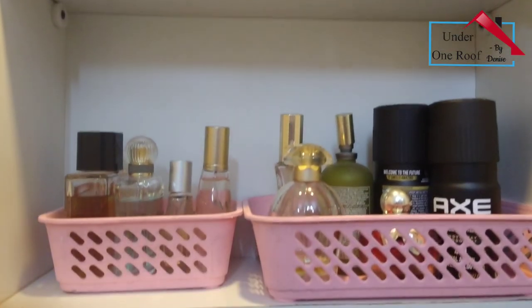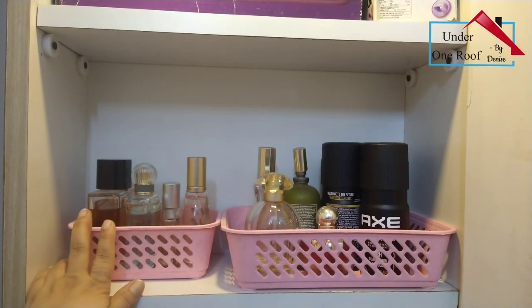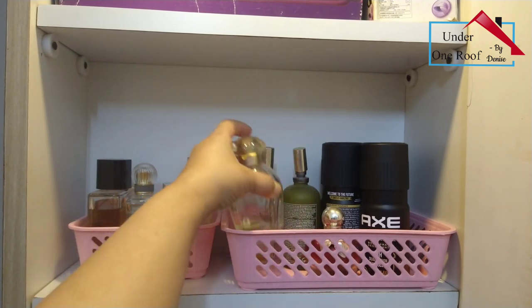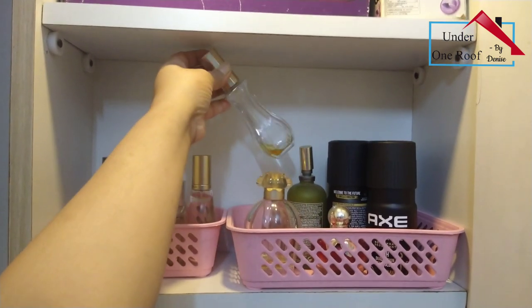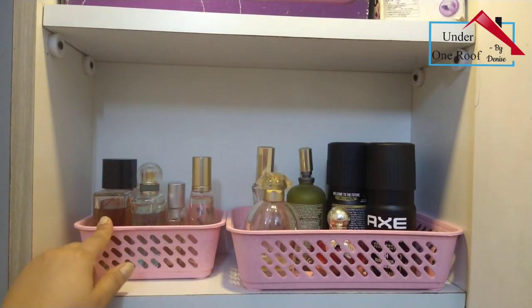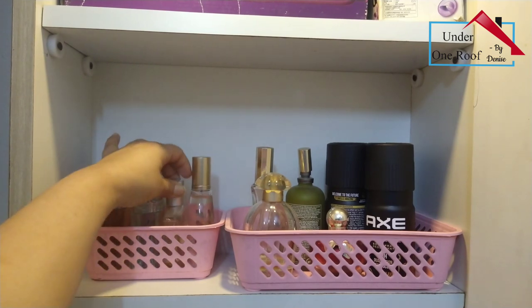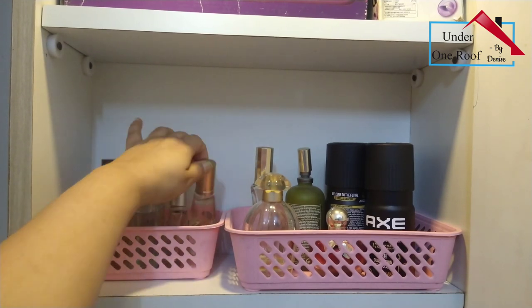Coming to the shelf below, I have stored all my perfumes in these pink baskets - these are my perfumes and my husband's as well. In one basket I've stored perfumes that are getting over, and in the left basket are perfumes that I haven't used yet - they are full - so I've kept them separately.